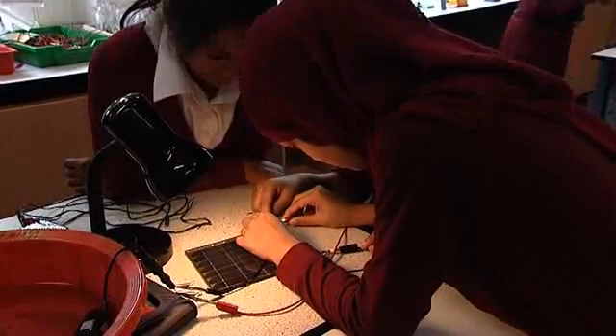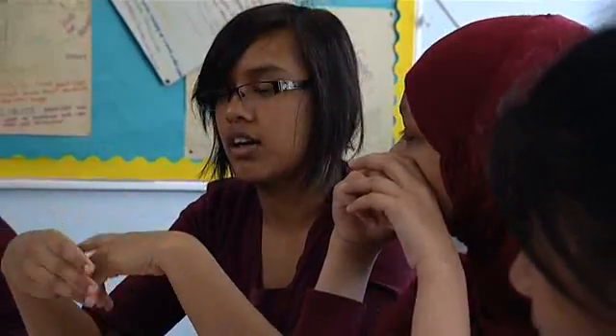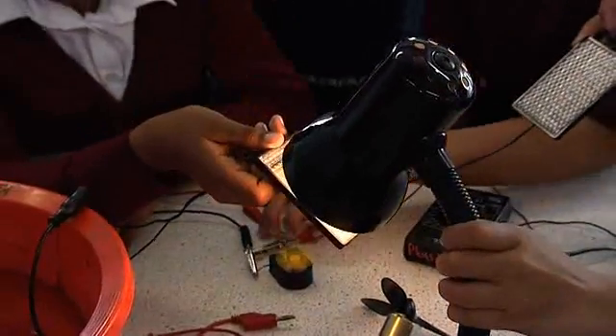We're trying to find a way to power solar panels. If you put light on them, it creates energy. And instead of using electricity, we use the energy of the sun — natural energy.